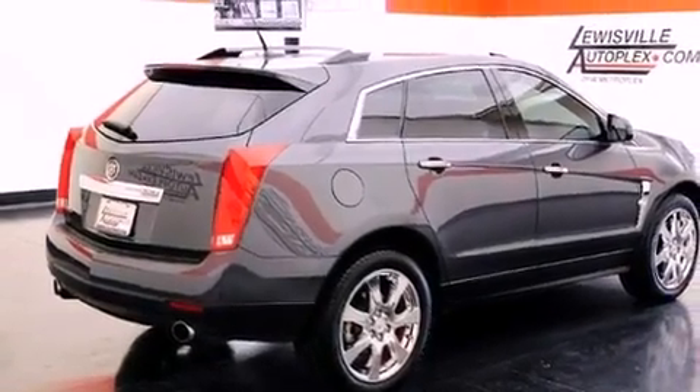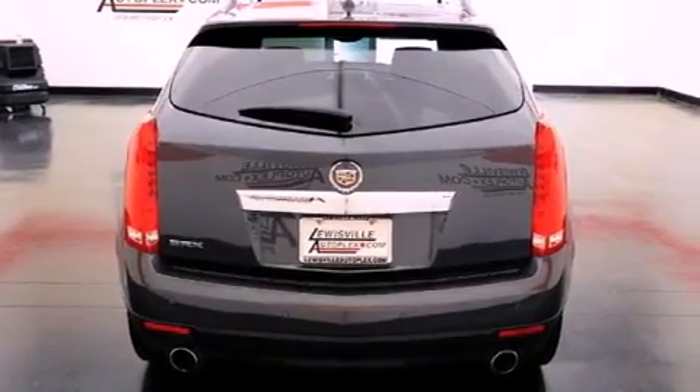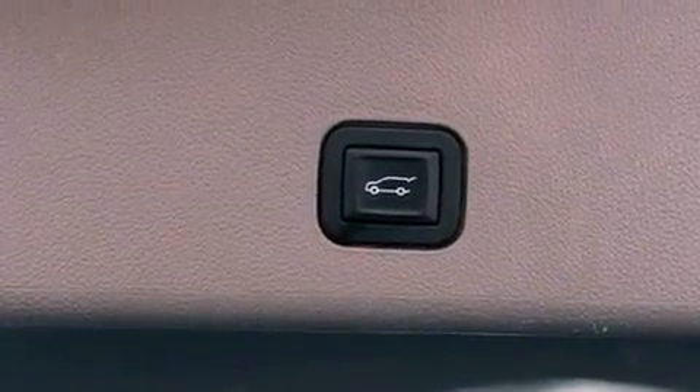The following features are also included: a power driver's seat, cruise control, steering wheel controls, an illuminated passenger side vanity mirror, fog lamps, roof rails, traction control, OnStar, and an anti-lock braking system.